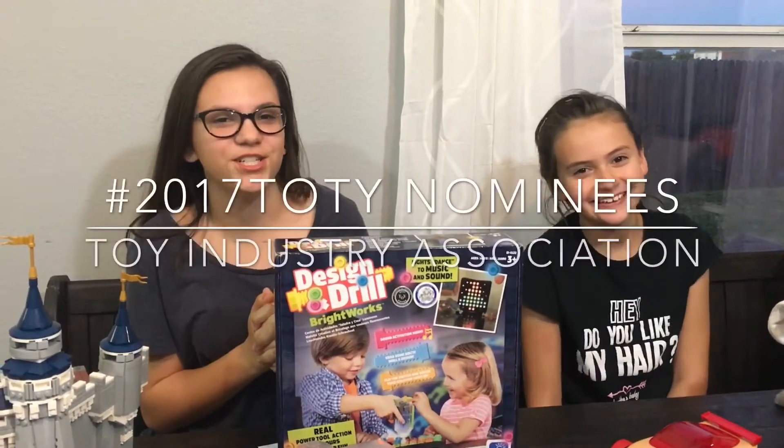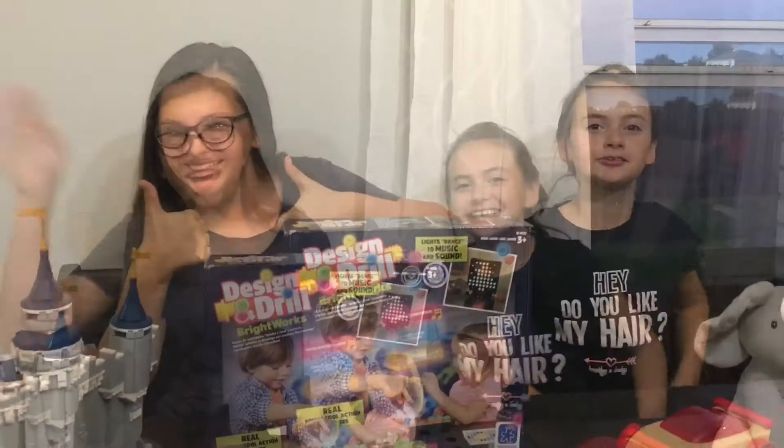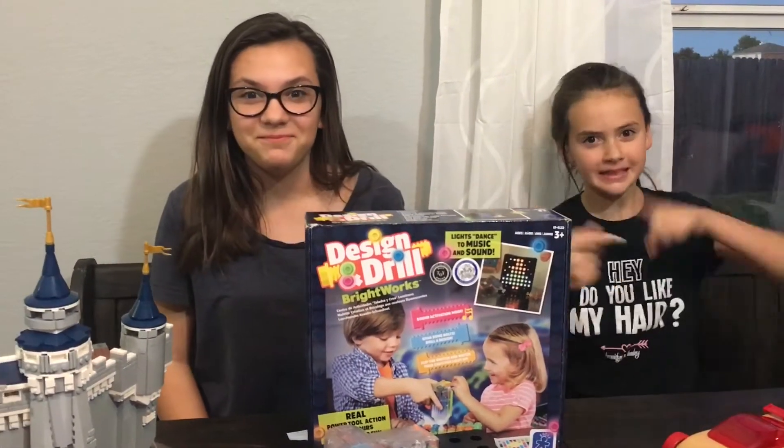Thank you to Toy Industry Associations for sending us these toys. Hey guys, it's Jayden and JC. Today we are going to be showing you guys our favorite features of the 2017 Specialty Toy of the Years. Let's get ready.